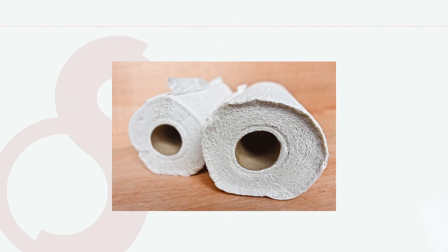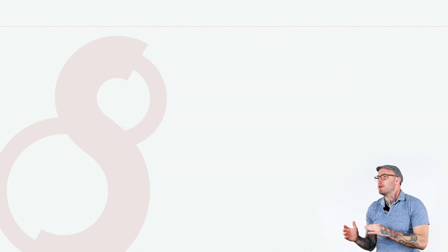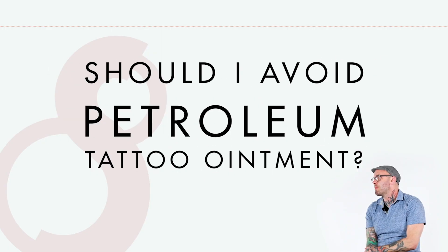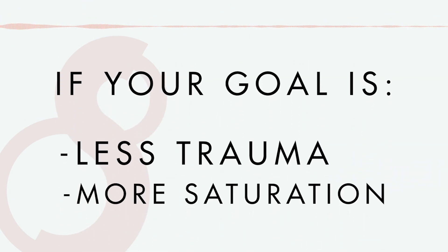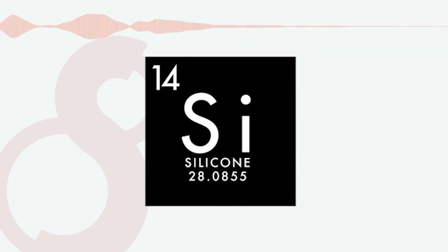If you don't recommend using any petroleum-based lotion to moisturize prior to the tattoo, should I also not be using petroleum-based products as my tattoo ointment? Or even cocoa butters, shea butters, or wax-based lotions — do I want to avoid a waxy substance during the tattoo? If your goal is to have less trauma and a higher rate of saturation, then you would definitely want to use silicone. It's the safest, best way at the moment to ensure optimal saturation.